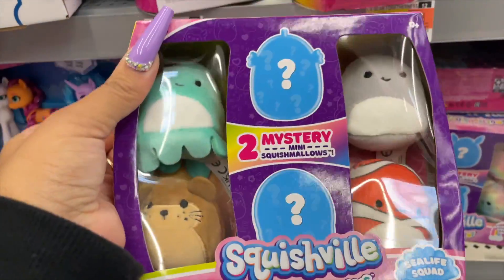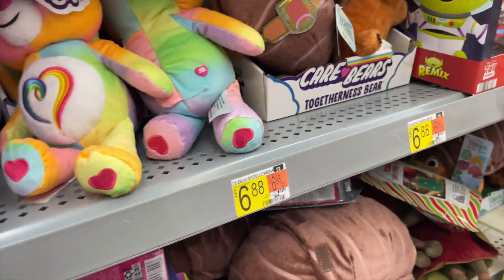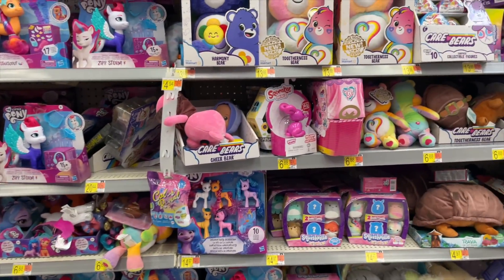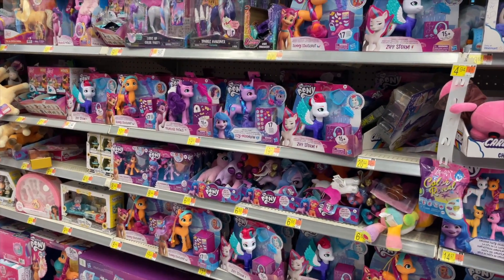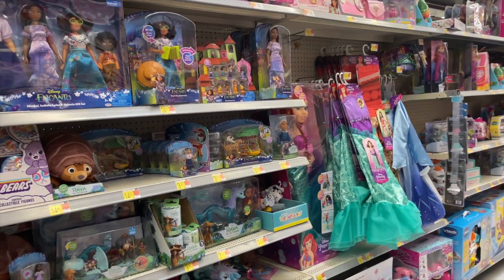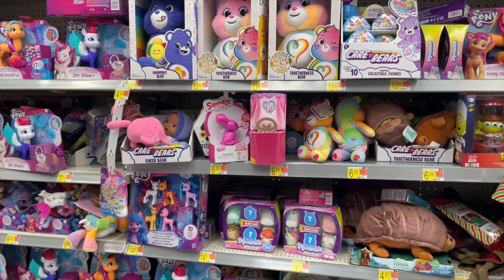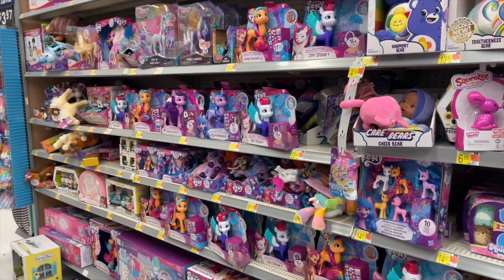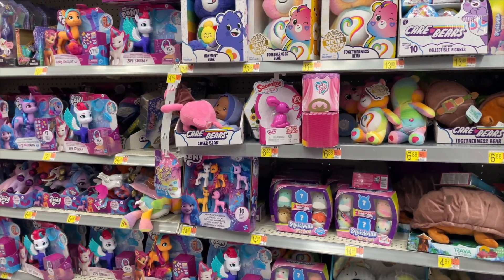Make sure you're grabbing the right ones and check your location, because the sea life is the one that's on clearance for a dollar. It's kind of hard looking in this location because they have so many toys and everything is just everywhere — there is no specific place for the toys right now. I have a feeling they're redoing this whole section because there are workers in the other aisles going through everything. I'll probably not spend much time here and head over to another store, but I will still scope it out just in case.